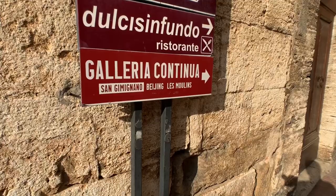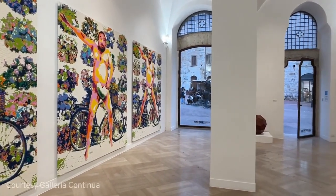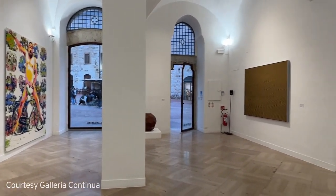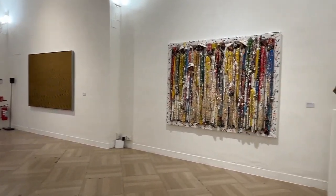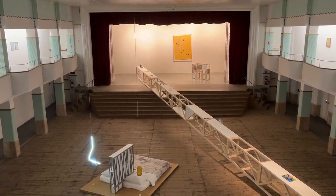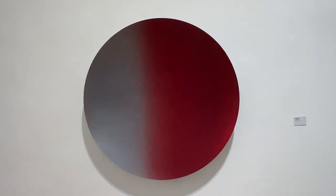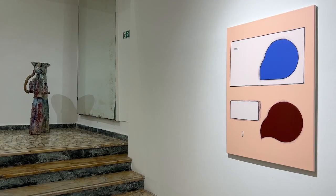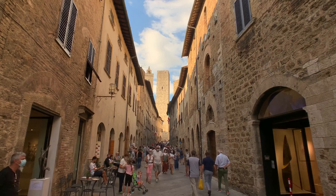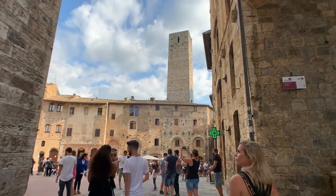It is here that in 1990 three friends set up a cutting-edge contemporary art gallery called Continua. Mario Cristiani, Lorenzo Fiacci and Maurizio Riglio occupied a former cinema and started showcasing contemporary artists. Now most galleries would have chosen a recognized art capital like New York, Paris or London, but these three chose this sleepy town and surprisingly succeeded.